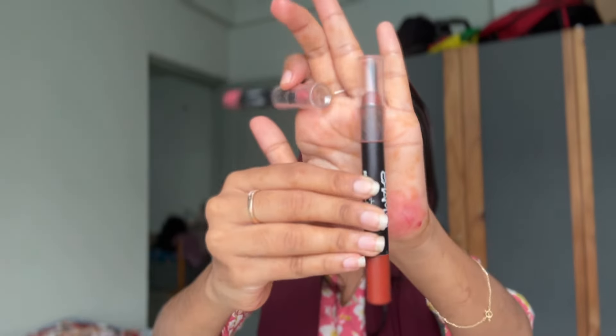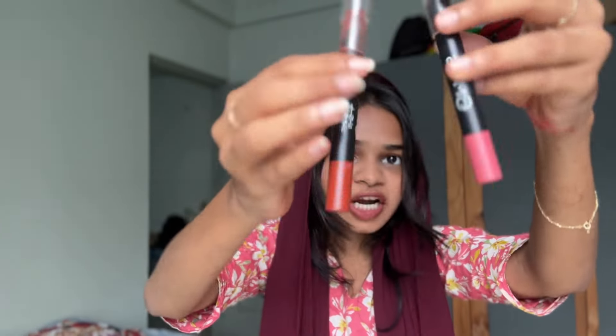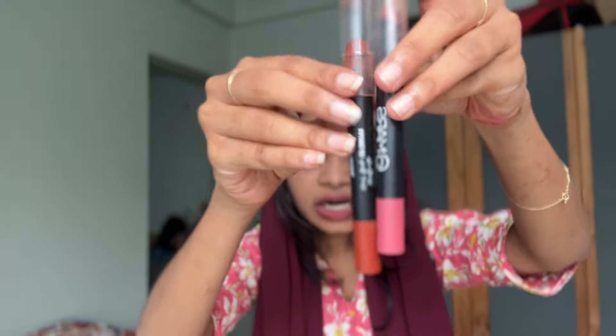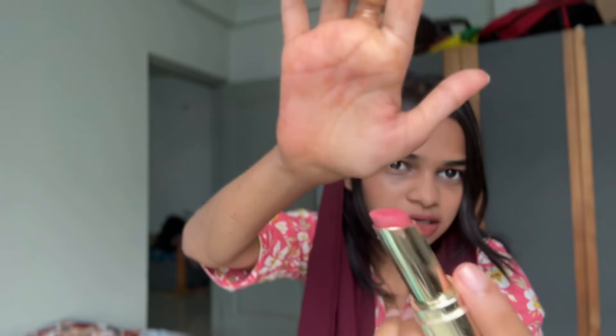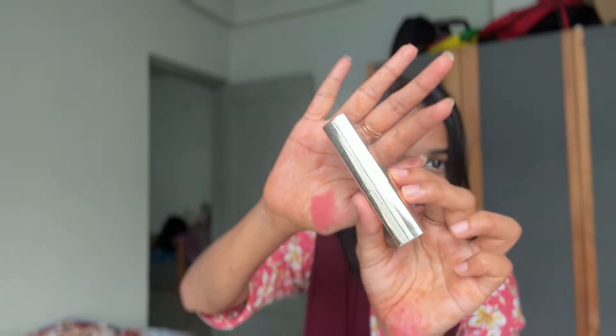So this one is 'Smile Please,' this one is pink, this is brown, terracotta — those are the shades. These two are not a shade. This is a pink lipstick — you guys will like this. It's a cute natural shade. This is a pink color — I love it.